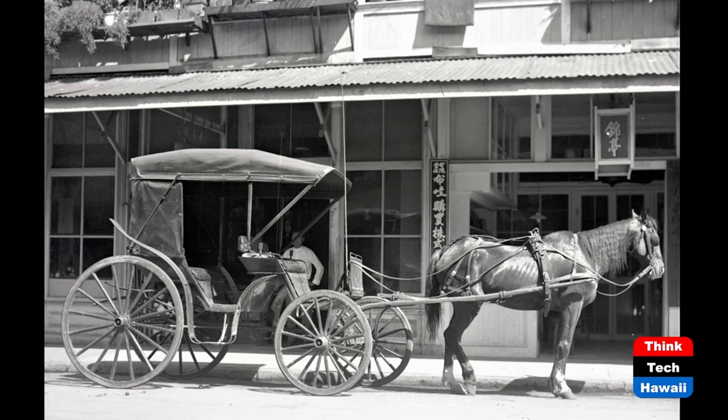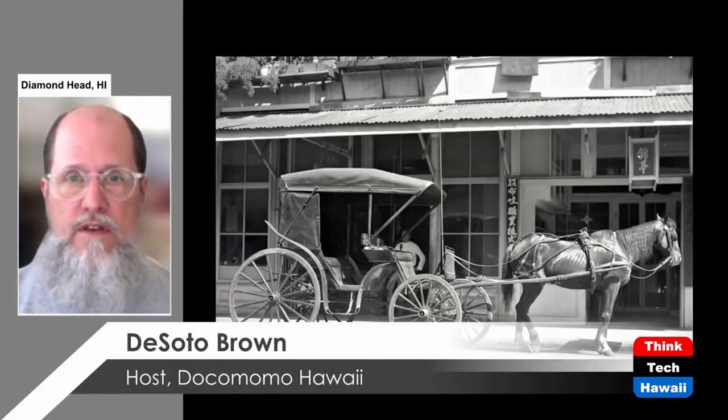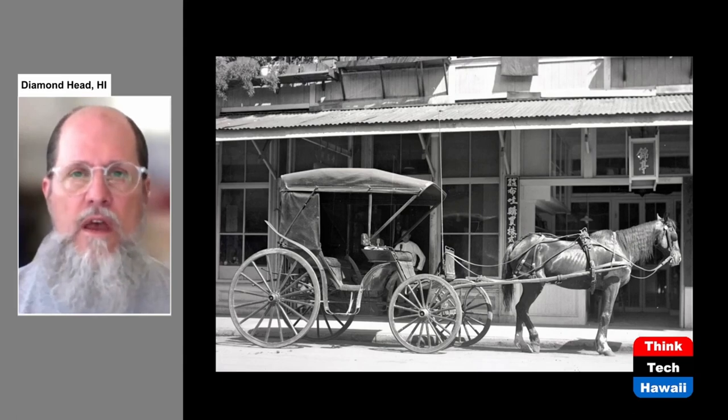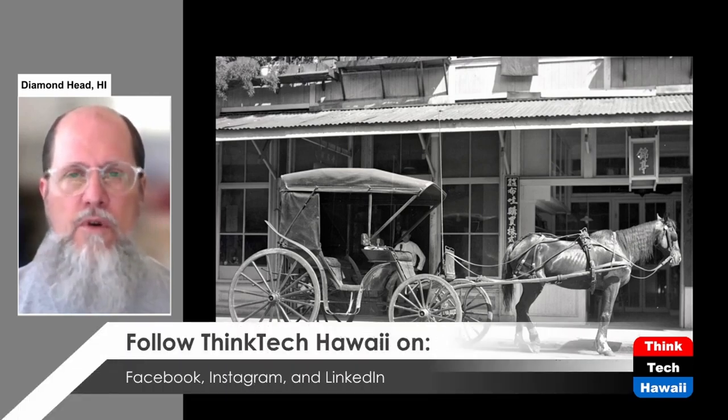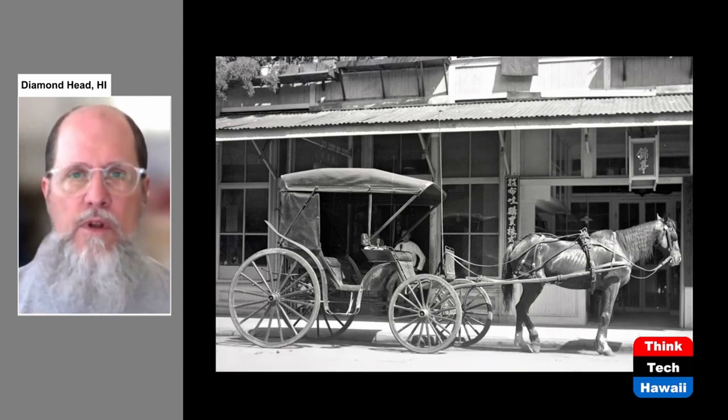Even if you were not the owner of a horse or a cart, it was possible to rent such things or be driven in them. These were called hacks — comparable to a taxi — pulled by a horse in downtown Honolulu in about 1915. Not only could you be driven in a hack by a driver, but you could also rent a hack and drive the horse yourself. But even though these were available, they cost money, and many people still had to rely on their feet to get around in the early 1900s on the island of Oahu.